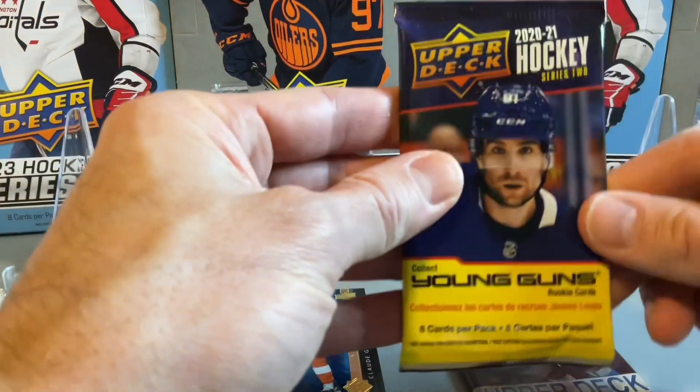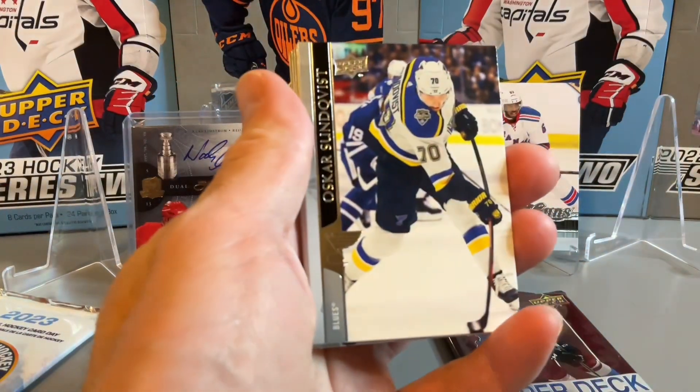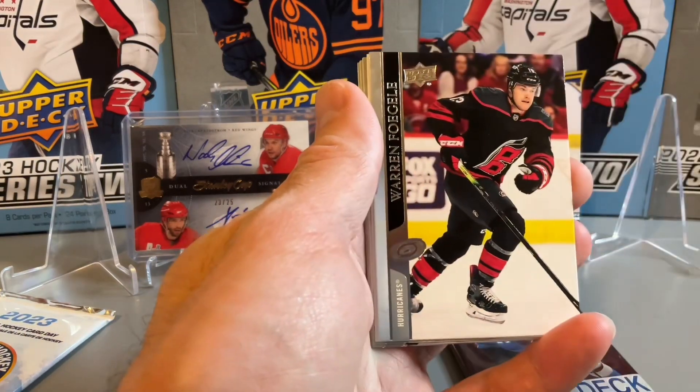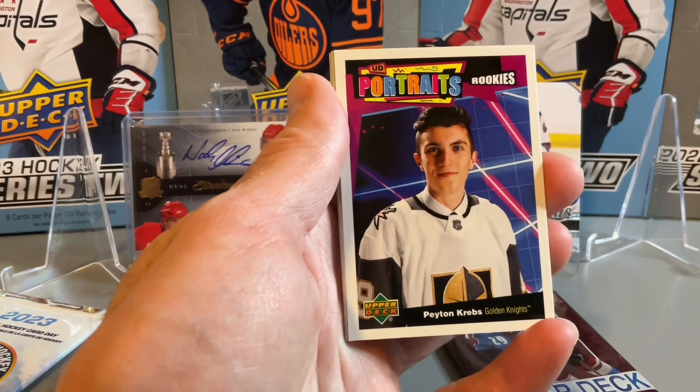Now onto our pack of 2021-22, just a retail pack here. It's a Kaprizov Young Guns on the box. Doesn't look like we have a Young Guns — looks like a UD Portraits of Peyton Krebs.